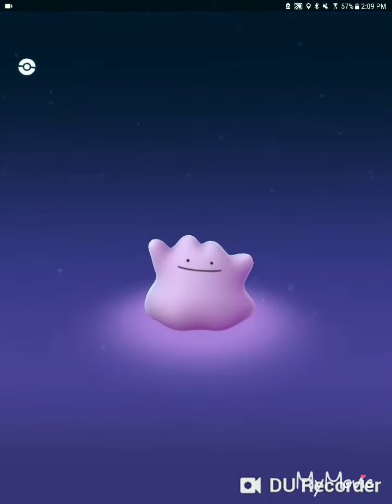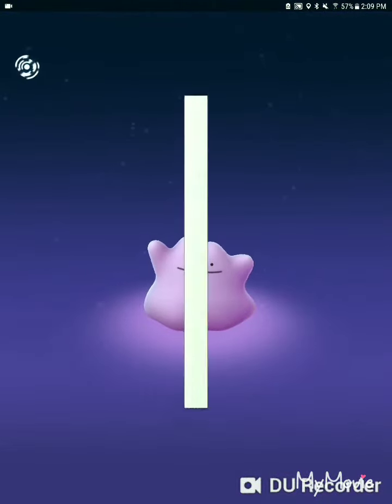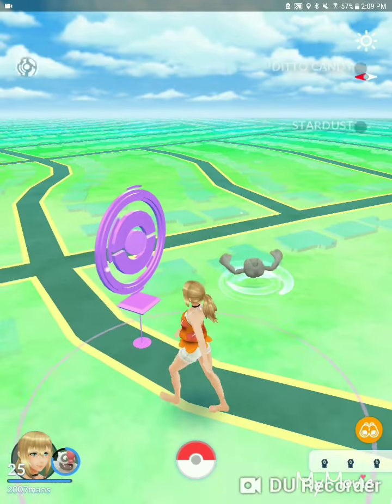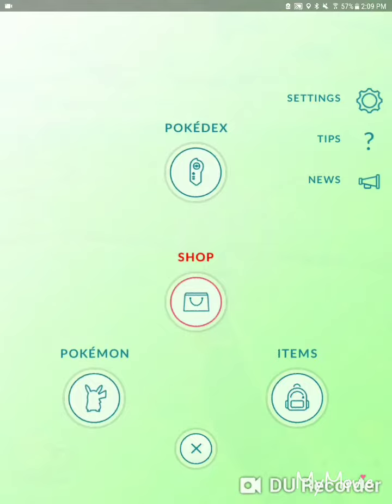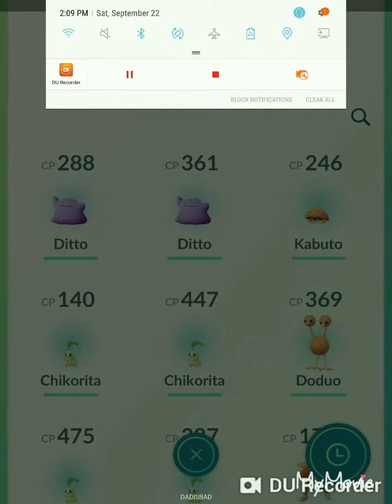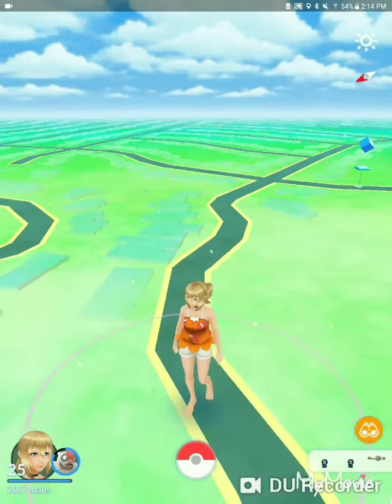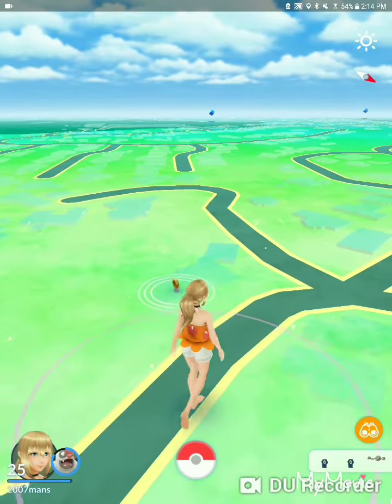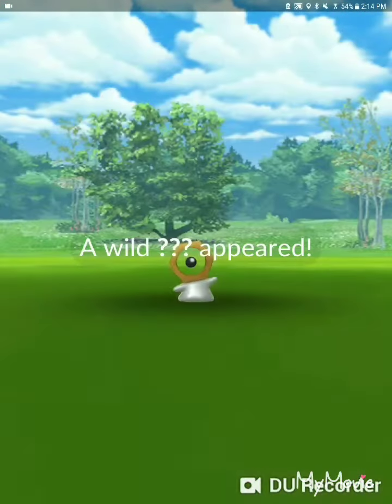And look — it just turned into a Ditto! That's insane, and we already get just a free Ditto. What the heck dude, that's so cool — it just transforms. That's insane.